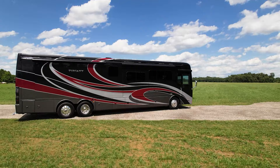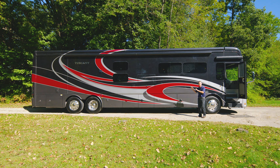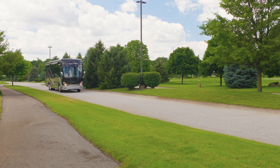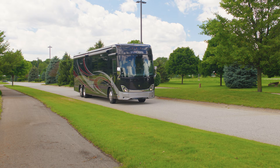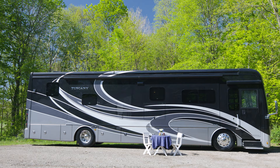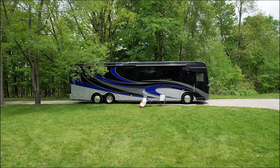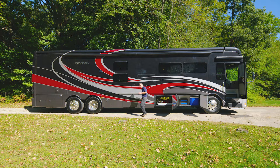Everything works so well up here — you get a nice smooth drive. Here is our exit; we are going to head to camp and show you around the outside of this Tuscany. Before we get set up, let's talk about how beautiful the Tuscany is — you can choose from five full body paints. Here we have Renegade, Stone Gate on the 40 RT, and Triton on the 45 MX. The first thing you want to do is open all of these massive storage bays.